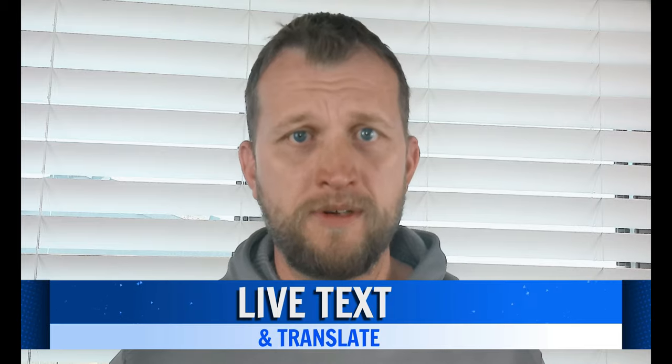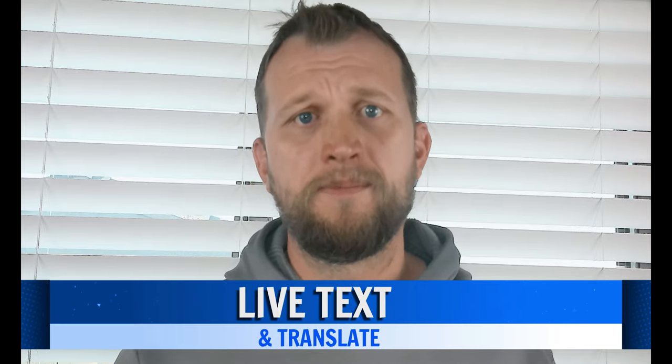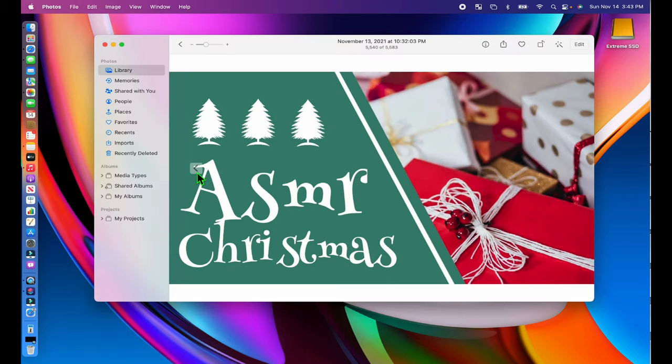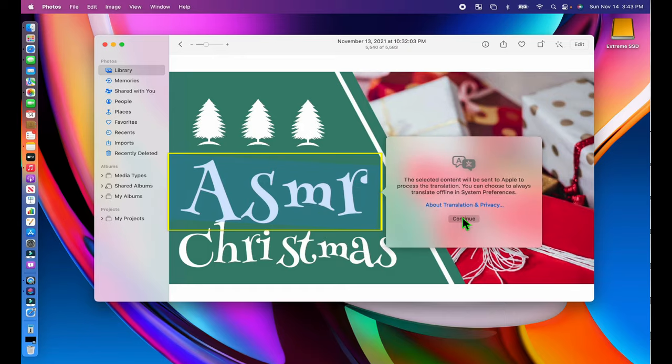Live Text and Translate are two big features in macOS Monterey, and they're both hidden by default. If you're using a supported Mac, you can now copy text from any image just as you would copy text from a document. Hover over the text on the image and you'll see the cursor turn into the text selection tool, then select the text and copy it. The Translate feature works similarly — highlight the text, right-click, and choose the Translate option to get started.